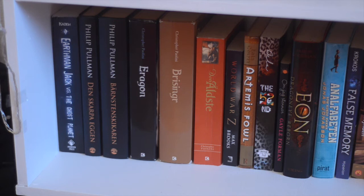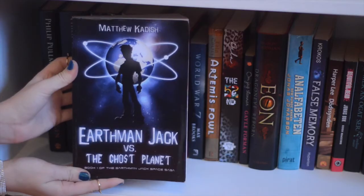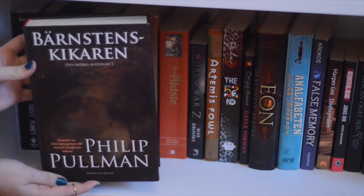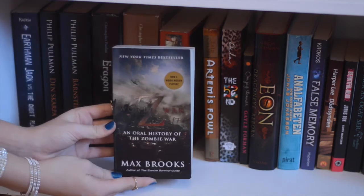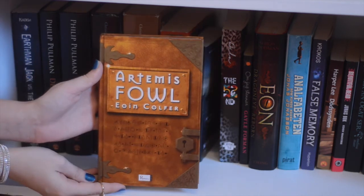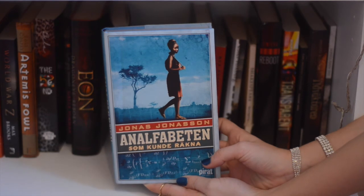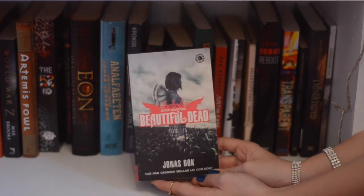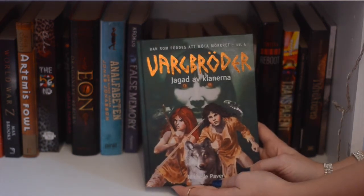This is an overview of the last shelf, and this is pretty much where every book that didn't have any other place had to go. Earthman Jack vs. The Ghost Planet by Matthew Kadish, The Subtle Knife by Philip Pullman, The Amber Spyglass by Philip Pullman, Eragon by Christopher Paolini, Brisingr by Christopher Paolini, and Eldest by Christopher Paolini, World War Z by Max Brooks, Artemis Fowl by Eoin Colfer, Eon by Alison Goodman, The Girl Who Saved the King of Sweden by Jonas Jonasson, False Memory by Dan Krokos, To Kill a Mockingbird by Harper Lee, Beautiful Dead: Jonas by Eden Maguire, Wicked Lovely by Melissa Marr, Wolf Brother — Hunted, Book 4 by Michelle Paver.